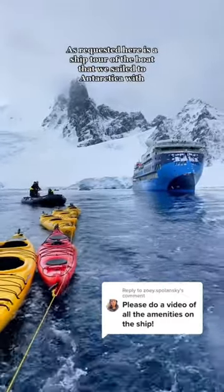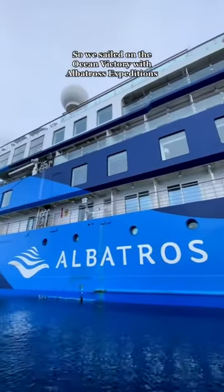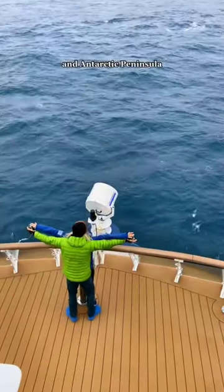As requested, here is a ship tour of the boat that we sailed to Antarctica with. We sailed on the Ocean Victory with Albatross Expeditions and did the 10-day expedition to the South Shetland Islands and Antarctic Peninsula.